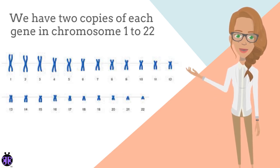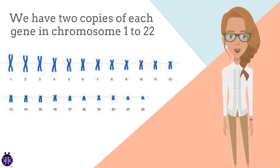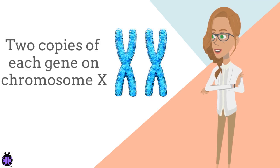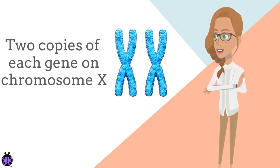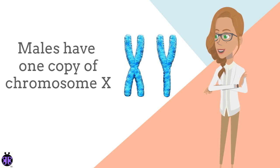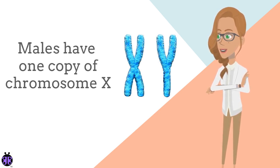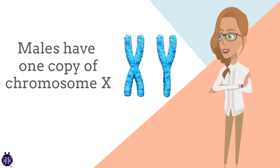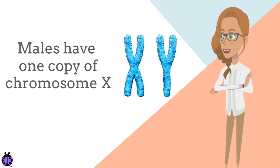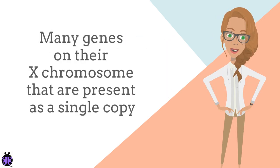We therefore have two copies of each gene in chromosomes 1 to 22, and females, XX, have two copies of each gene on chromosome X. Males have one copy of chromosome X, and although chromosome Y does contain some genes that also exist on chromosome X, the majority are not present. So males have many genes on their X chromosome that are only present as a single copy.